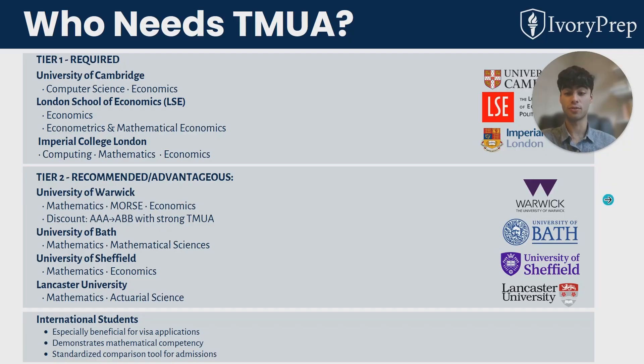As a particular note for international students, it's particularly beneficial for your visa applications because it shows your competency and your willingness to study at the university.